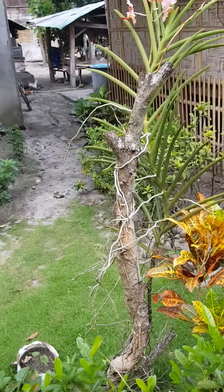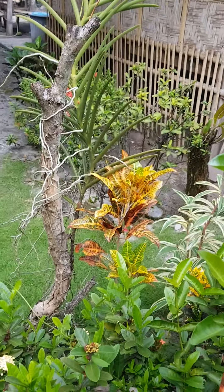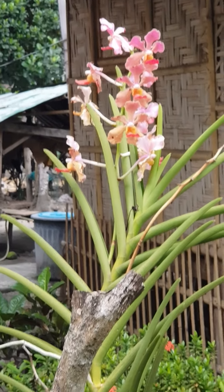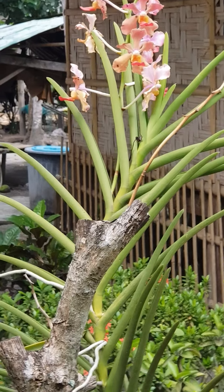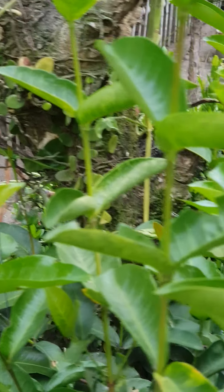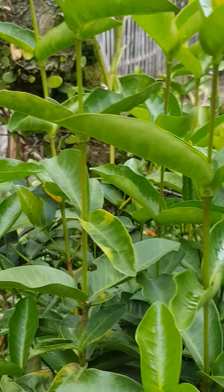It's growing on just an old branch — I think it's dead — and there's the flower it produced. Nothing needs watering here; everything just grows and takes off, as you can see.